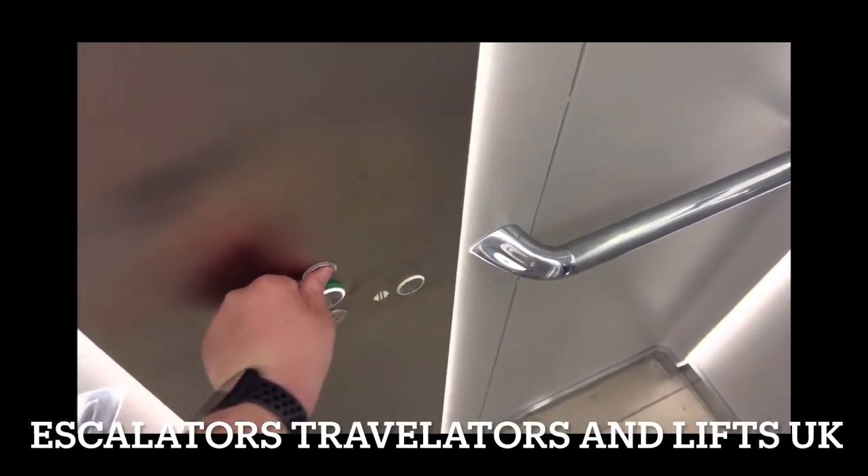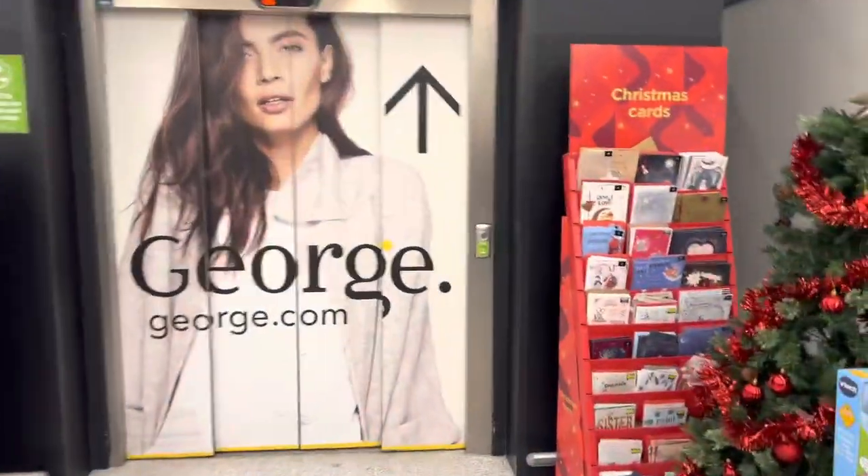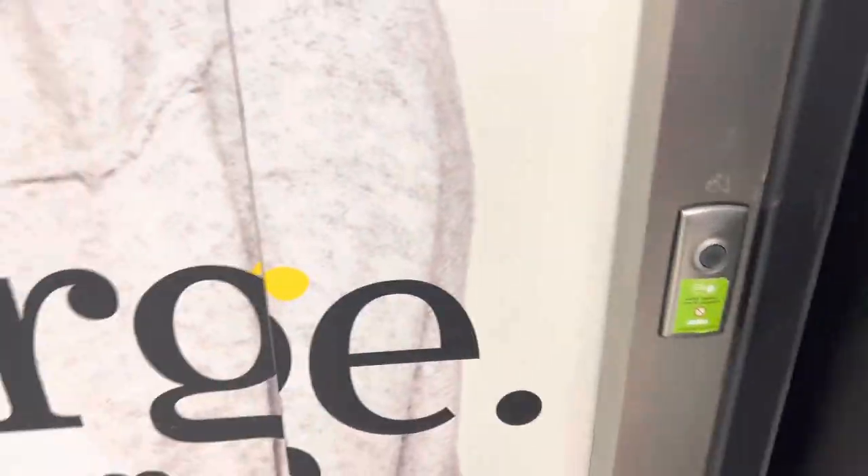We'll take one more ride — doors open. This is the lift at ASDA in Basildon, and it's a 2004 KONE ecodisc.